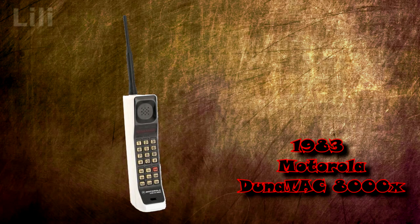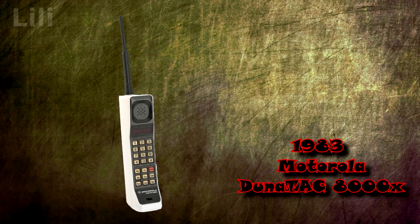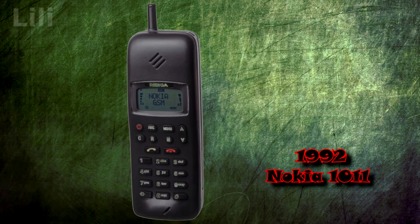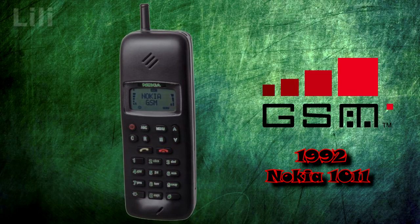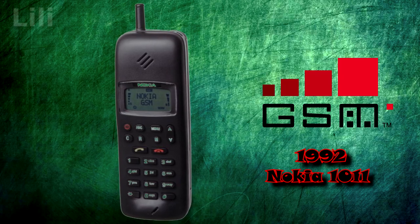In 1983, Motorola released the first mobile phone, the DynaTAC 8000X, which allowed users to connect to the telephone network without the assistance of a mobile operator. In 1992, the Nokia 1011 was the first mass-produced mobile phone that supported GSM, a global standard for digital cellular communication with channel division based on time and frequency.